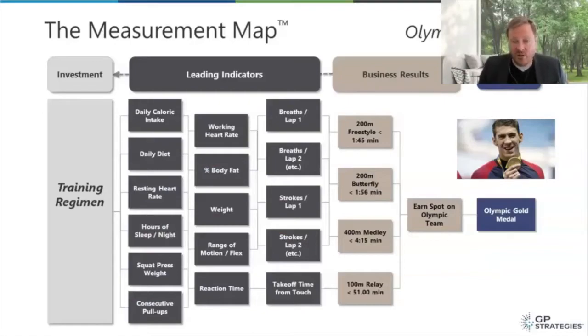The measurement map looks at strategic goals and business results, but then it also maps out the leading indicators. Calorie intake, daily diet, resting heart rate, percentage of body fat, work rate — all of these different things come into it. If I just said 'business result: one minute forty-five,' and that's all I knew about the process, my training plan could be very unfocused and extremely hard to measure. But when I realize that calorie intake is important, that sleep is important, that certain types of pull-ups matter — all of a sudden, I can build a training program or validate an existing one against how effectively it will achieve the results. That's the power of leading indicators in driving design.